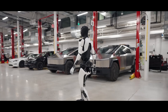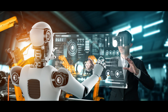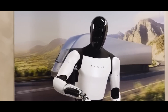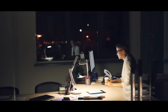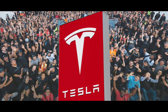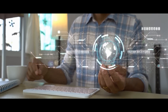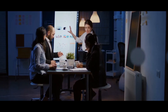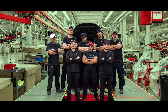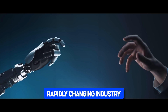Tesla's approach to integrating the Tesla Bot into its workforce emphasizes collaboration rather than replacement. By focusing on repetitive and potentially dangerous tasks, the Bot frees up human workers to focus on more complex and creative endeavors. Moreover, Tesla's commitment to workforce development and retraining further mitigates concerns about job displacement. By investing in training programs and upskilling initiatives, Tesla ensures that its employees are equipped with the skills needed to thrive in an increasingly automated workplace, empowering workers to adapt and succeed.